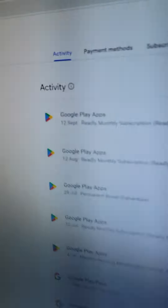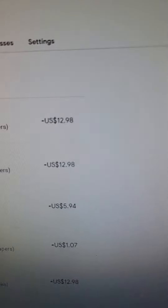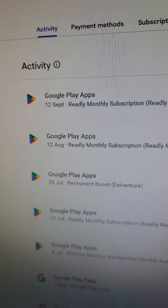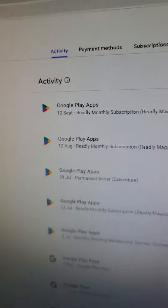That's why I'm asking for the return of the payment for these two months from Google Play. Thank you.